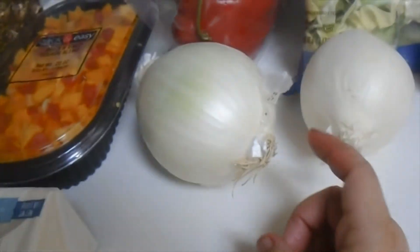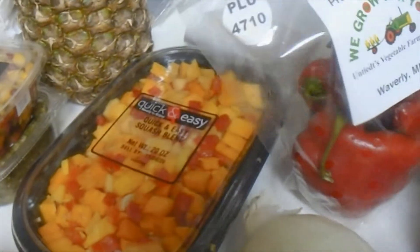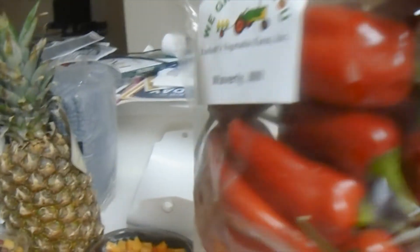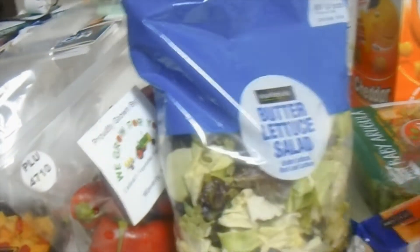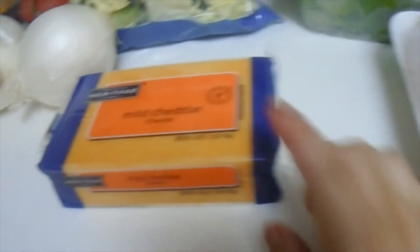Tomatoes, this is quick and easy squash, butter — two sticks of butter — two white onions, a bag of red peppers, lettuce, and mild cheddar cheese, and a pack of chicken.